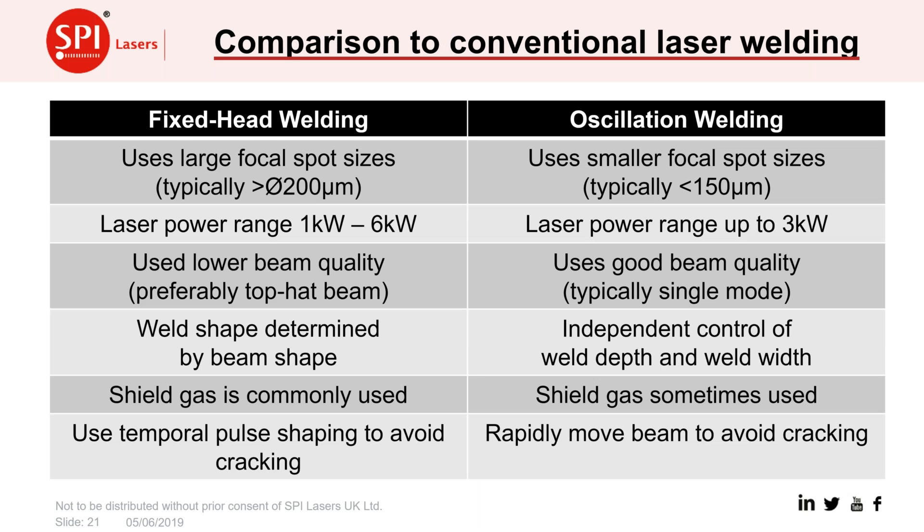Comparing fixed-head welding versus oscillation welding: with oscillation welding we generally go down in spot size and can do similar welds with a lower power range. Because we're using very high-quality beams, the weld shape, which was previously determined by the beam shape, can now be independently controlled. We don't always need a shield gas, which saves on process costs. The rapidly moving beam controls heat input and can avoid hot cracking in aluminium — previously managed only through careful pulsed waveform shaping.